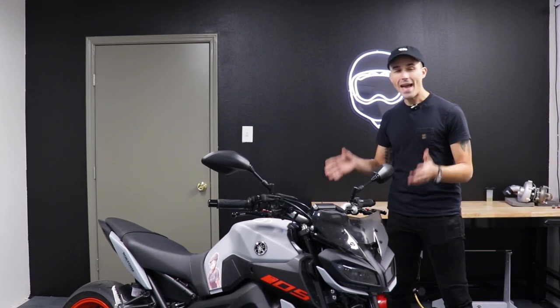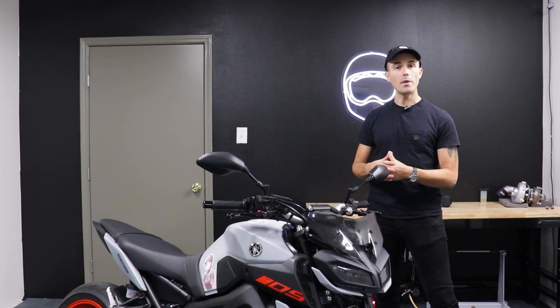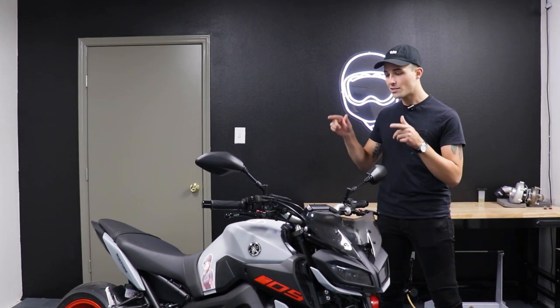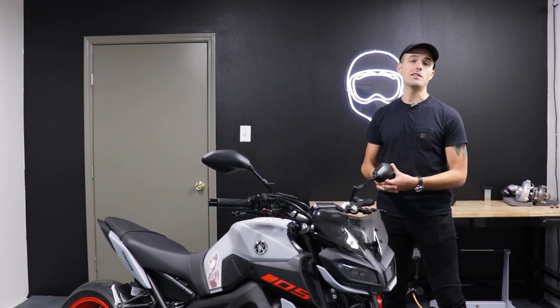However, in the last couple of years, the naked market has changed quite a bit. You've got bikes like the Street Triple, the Z900, the KTM Duke 890. They've all got electronics, bigger engines, more refined characteristics than the original FZ09 MT09 platform motorcycles. This bike is getting a massive update for 2021, and we want to find out if this original MT09 platform is still worth your consideration in 2021.